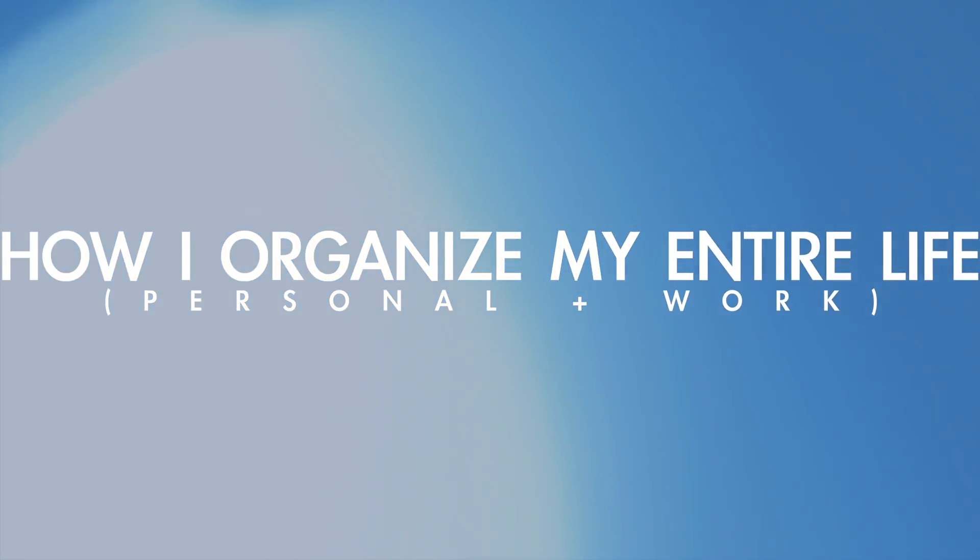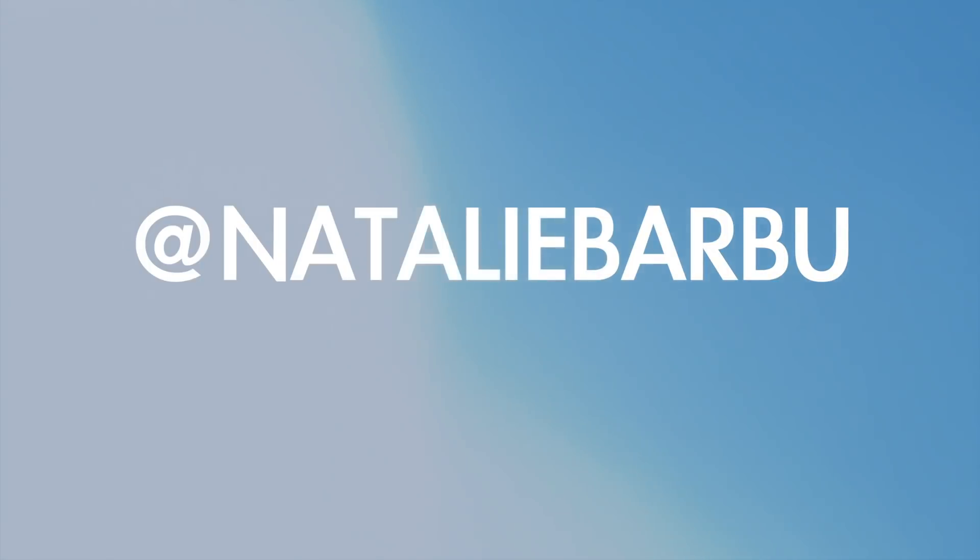Welcome back to my channel. In today's video I'm going to sit down and show you guys how I organize my entire life — personal and work — and all of the tools that I use to organize literally everything. I show you guys in my vlogs everything I do on a daily basis, but I never show you how I organize it on the computer. If you're anything like me, you're a sucker for good project management tools.